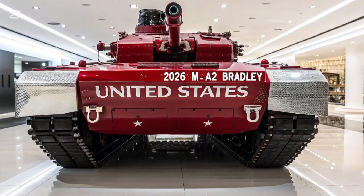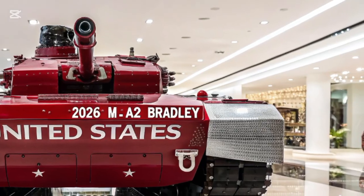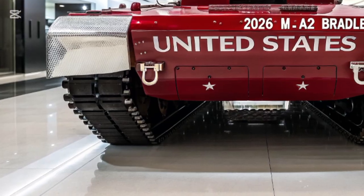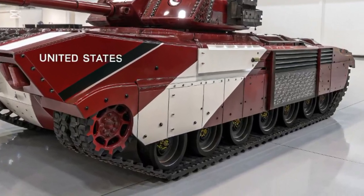The M2A2 Bradley is designed to transport infantry safely to the front lines while providing heavy fire support against enemy forces. Its primary weapon is a powerful 25mm M242 Bushmaster chain gun,